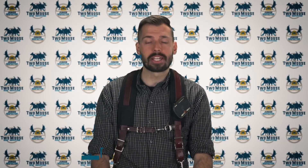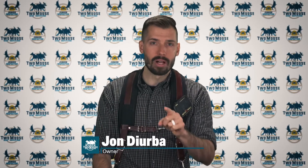Hey, this is John with 2Moose Home Inspections. Let's talk about your missing filler plates. Welcome to Inspector Insights.